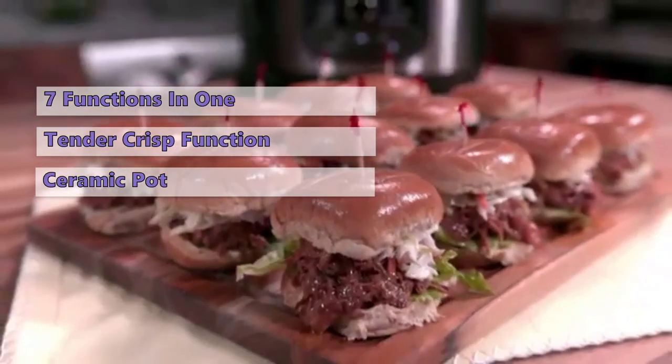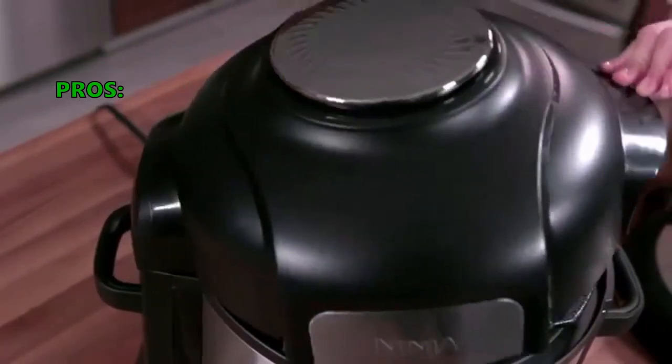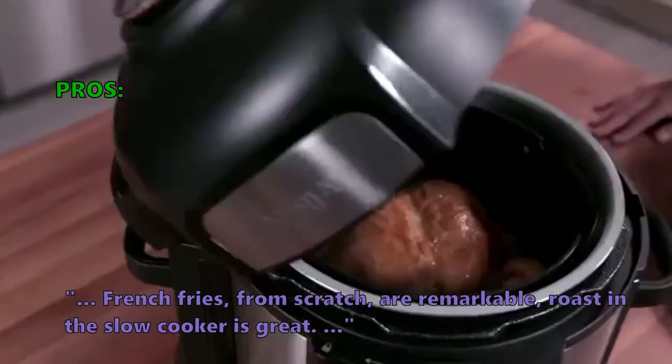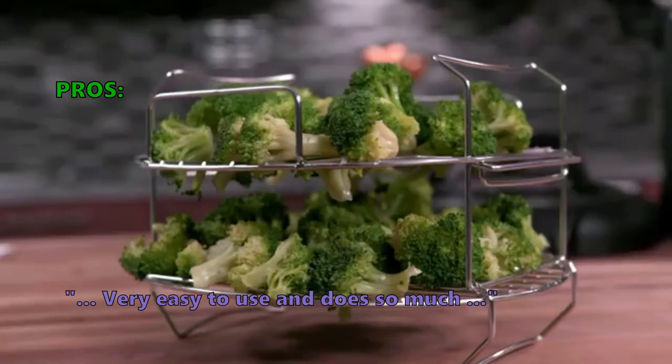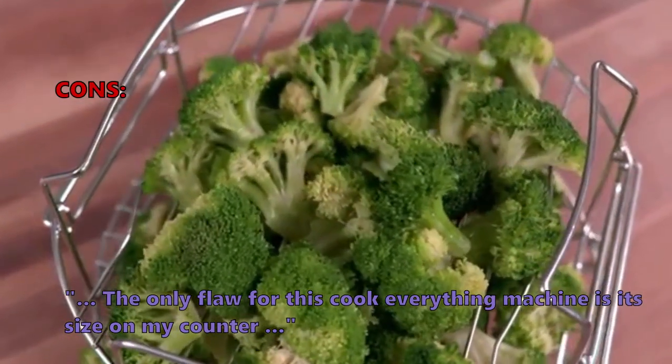The 5-Quart Ceramic Coated Pot is non-stick and dishwasher safe. Here is what customers love about it: French fries from scratch are remarkable, roast in the slow cooker is great, and it is very easy to use and does so much. Some didn't like that the only flaw for this cook-everything machine is its size on the counter.